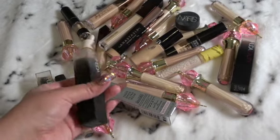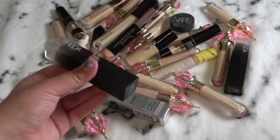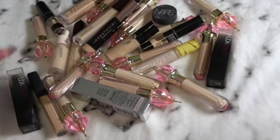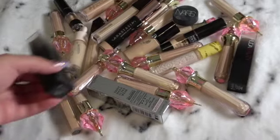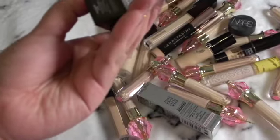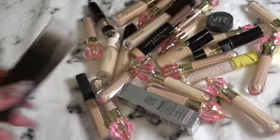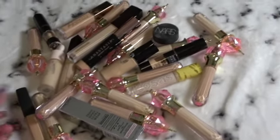We've got more Huda Beauty — this is her foundation concealer stick, which is full coverage. Let's see what color I have. I have custard. I've got another one over here — also custard. Another one — also custard. I have three, but I go through them so quickly.